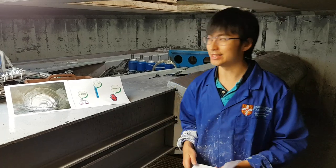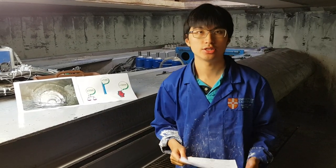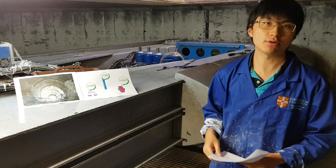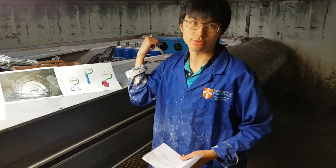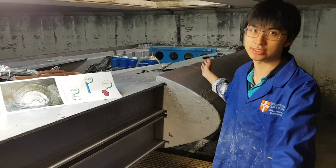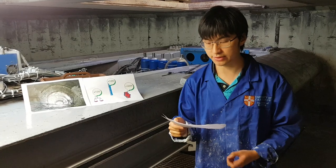The answer is a geotechnical centrifuge. Here in Cambridge, we build soil and structure interaction models which are typically 1 in 100 in scale, and we put them into this centrifuge where we spin it around at 150 revolutions per minute at a diameter of 10 meters, as you can see here.